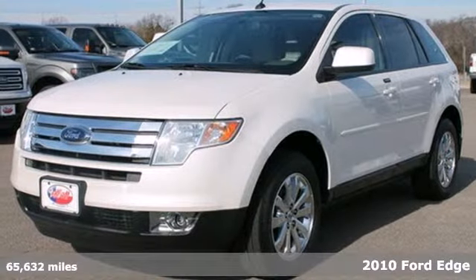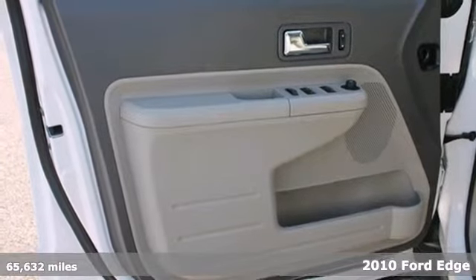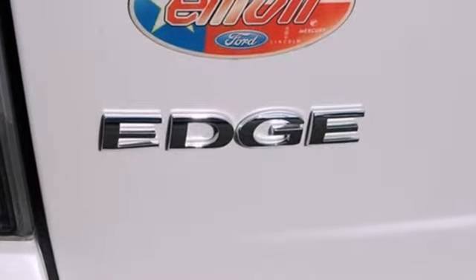It's a 2010 Ford Edge. The acclaimed Ford Edge is loaded with standard features including air conditioning, all-season tires, one-touch power windows, power mirrors, four-wheel ABS, and tire pressure monitoring.